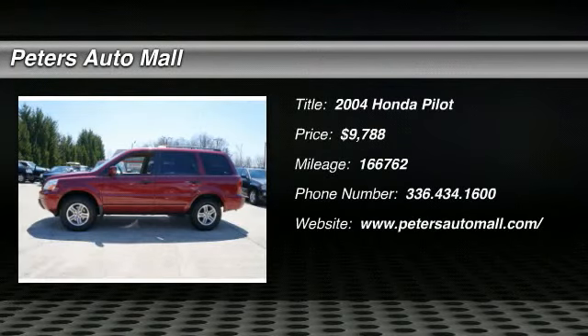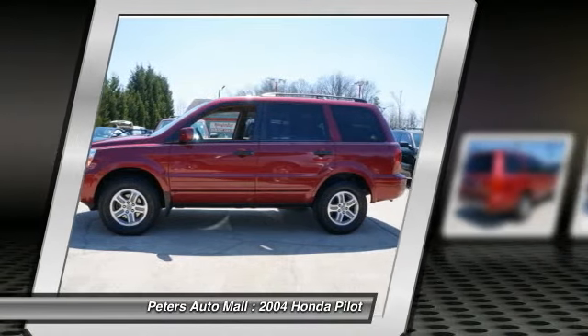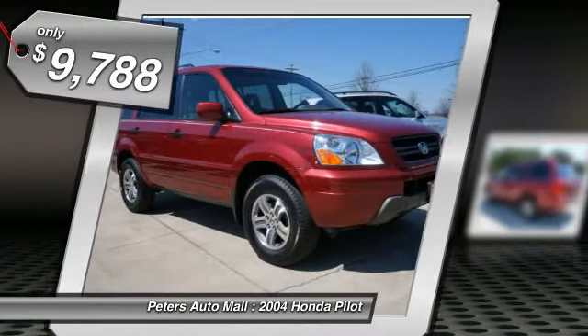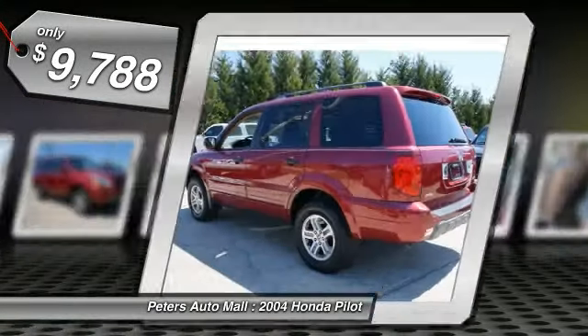You'll love this 2004 Honda Pilot. This is a vehicle you'll want to take home. With 166,762 miles, it features automatic transmission and an exterior color of red rock pearl.